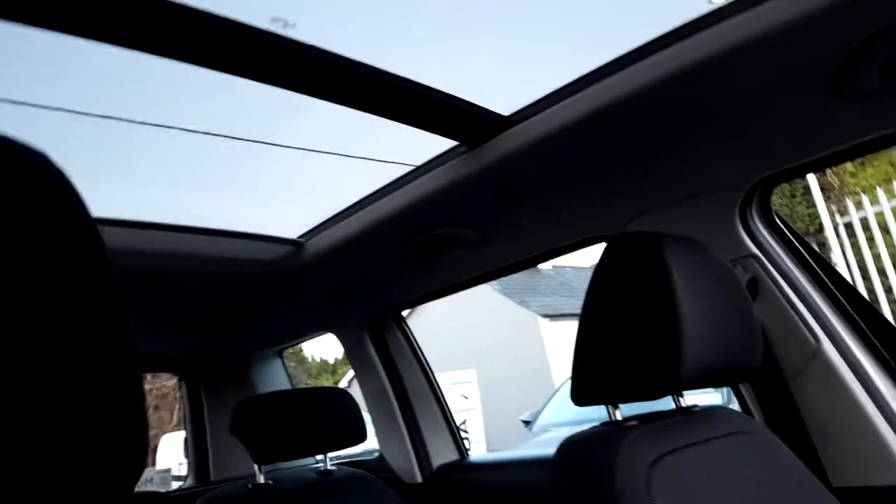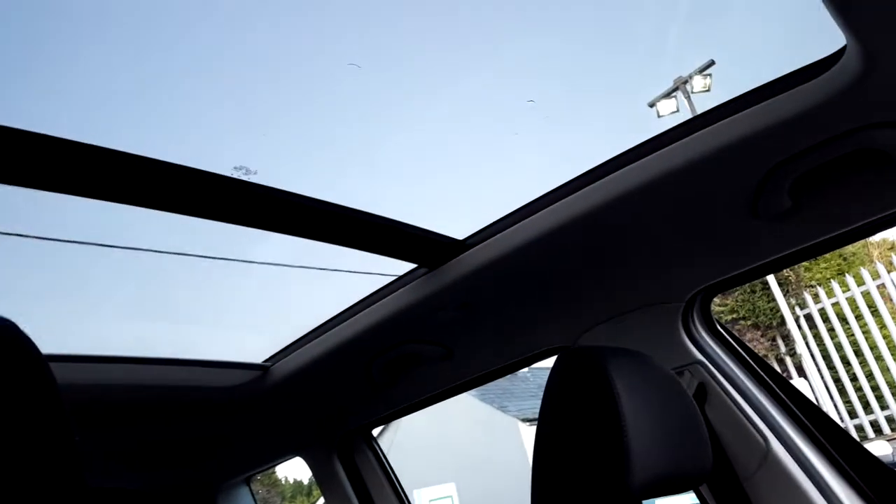Just another extra feature fitted on this vehicle is the sunroof — as you can see it's nearly like a full glass roof. And if you just hit a button up here, you can see there's a shade that comes over it as well, so another useful feature in this car.